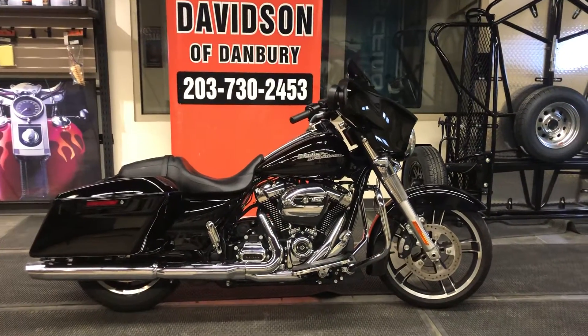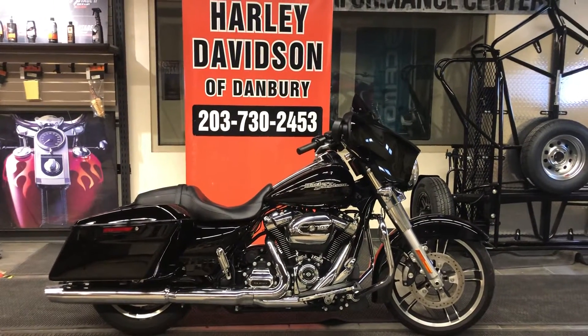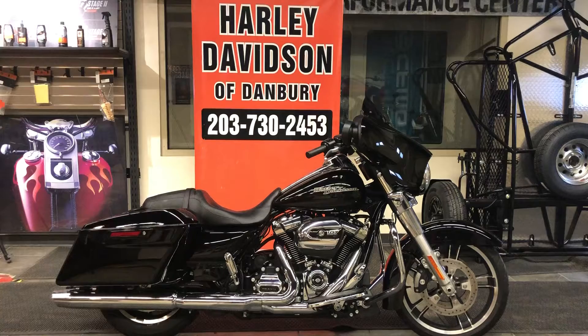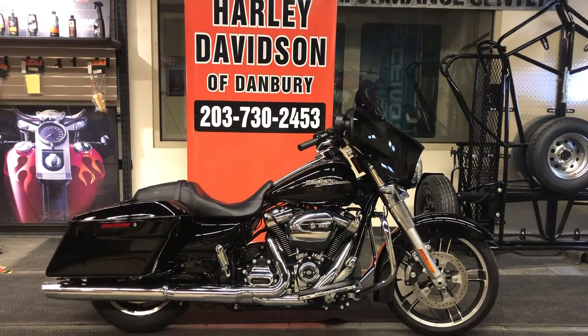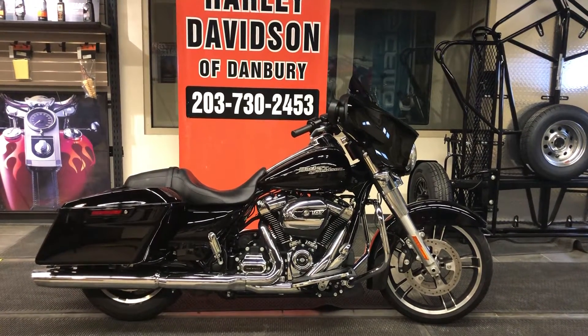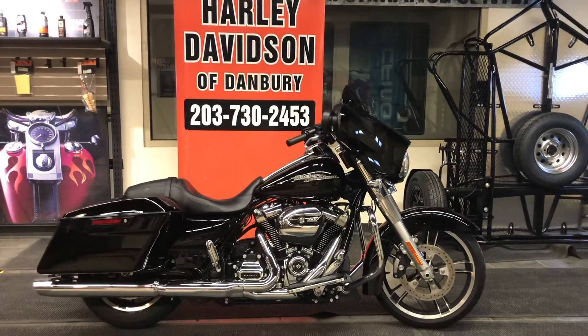This motorcycle is a 2019 Street Glide with a factory warranty that continues until September 2021, so when you buy this motorcycle you've got factory coverage no matter where you go. In addition to that, this motorcycle only has 6,031 miles, meaning while not new, it is new equivalent. Only Harley-Davidson of Danbury provides these kinds of quality bikes.